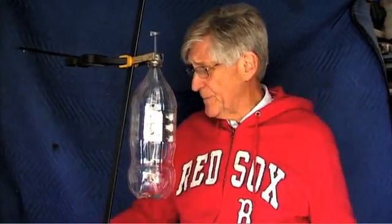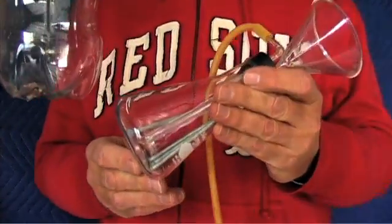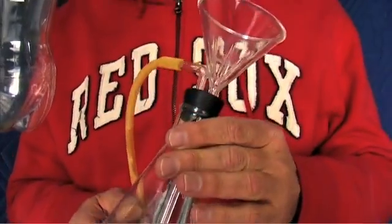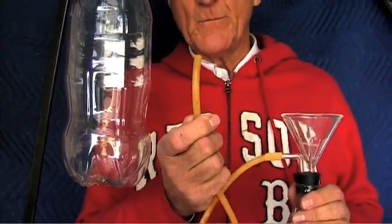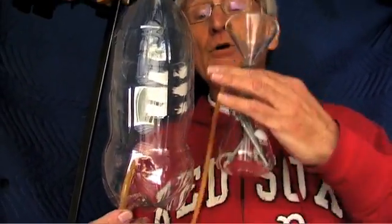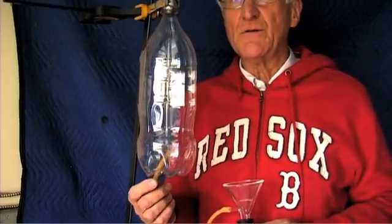We're going to use this bottle as a containment, and I'm going to generate hydrogen gas in this little flask. Those nails are coated with zinc, and I'll add some acid to the zinc, and we'll create hydrogen gas out this hose. Put the hose in the bottom of the bottle, and hydrogen, being lighter than air, is going to push all of the gas out of this bottle. We'll be left with a bottle full of hydrogen.